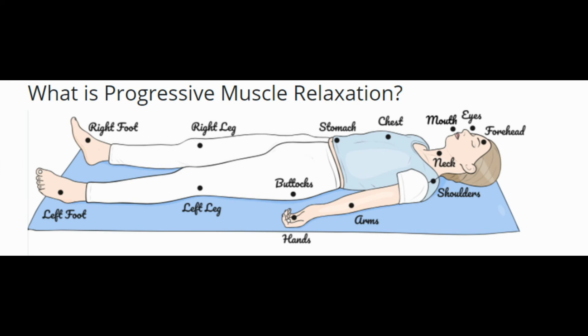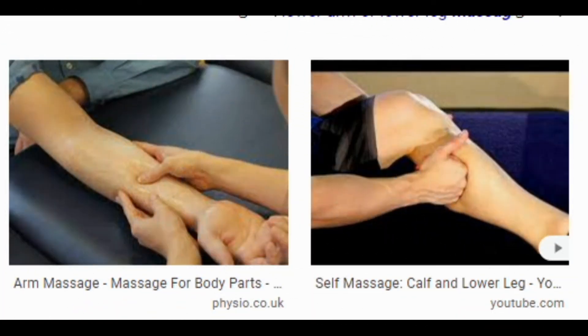7. Try relaxing your muscles. Relaxing your muscles may help relieve nausea. One technique is progressive muscle relaxation (PMR), which requires individuals to tense and relax their muscles in a continuous sequence to achieve physical and mental relaxation. One recent review found PMR is an effective way to reduce the severity of nausea resulting from chemotherapy. Another way to relieve muscle tension is through massage — chemotherapy patients given a 20-minute lower arm or lower leg massage were about 24% less likely to get nauseous afterward.